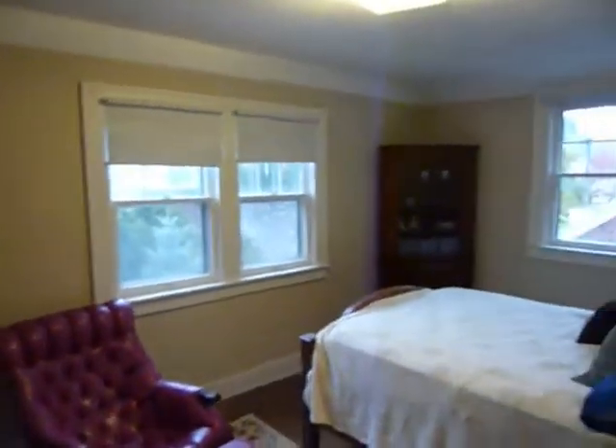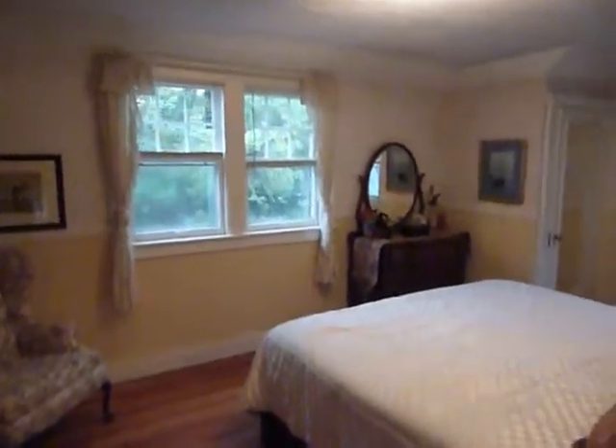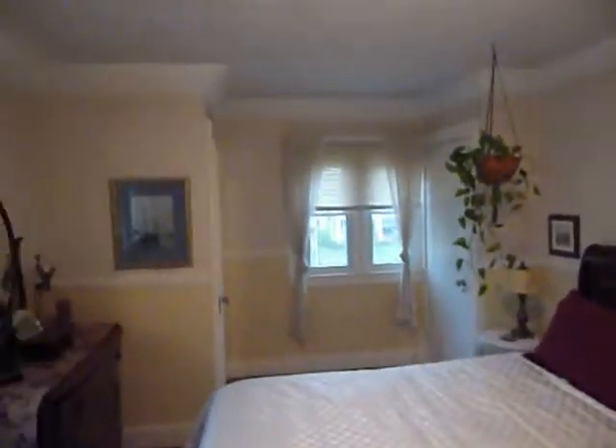Let's go back down and see the other two bedrooms. There's a bedroom on the back of the house with a nice closet and hardwood floors. Then the master bedroom, with two closets, one on either side by the front window.